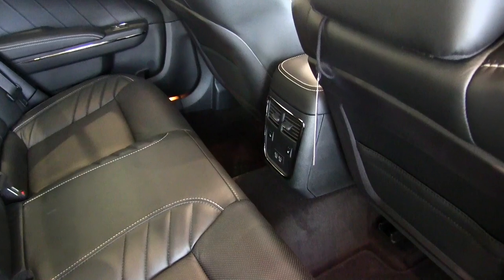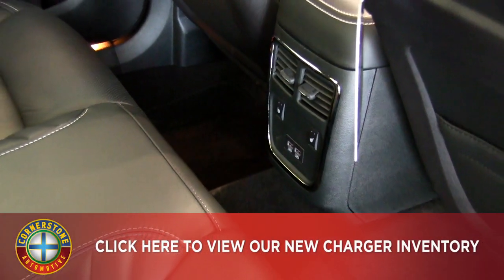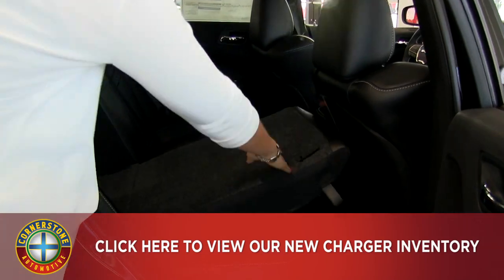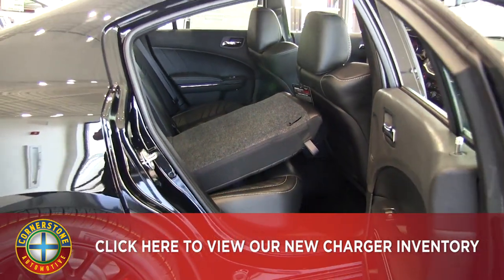We have the heated seat buttons in the center console there, along with USB ports as well. Really nice amount of leg room there for your passengers in the back. And we do have a 60-40 split — just fold down that back seat for access to the trunk and fit some of those long items.